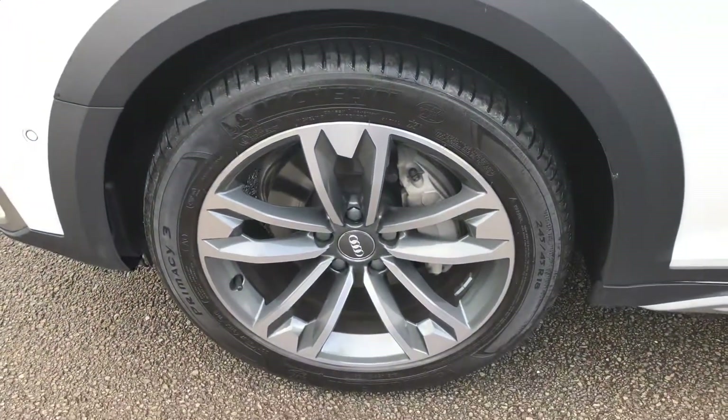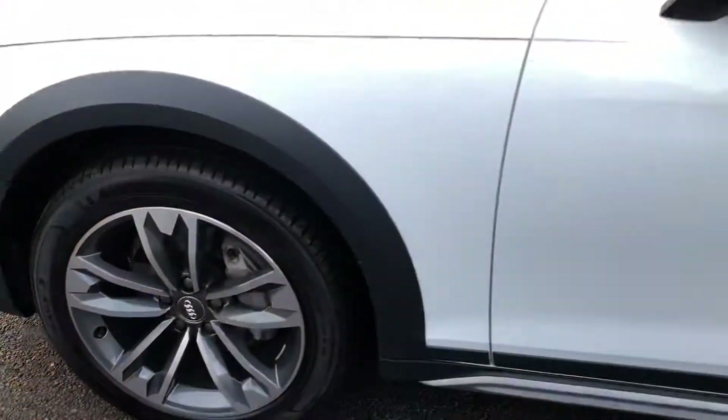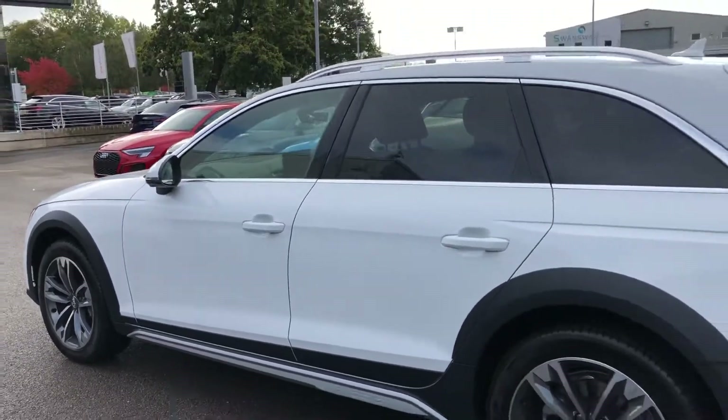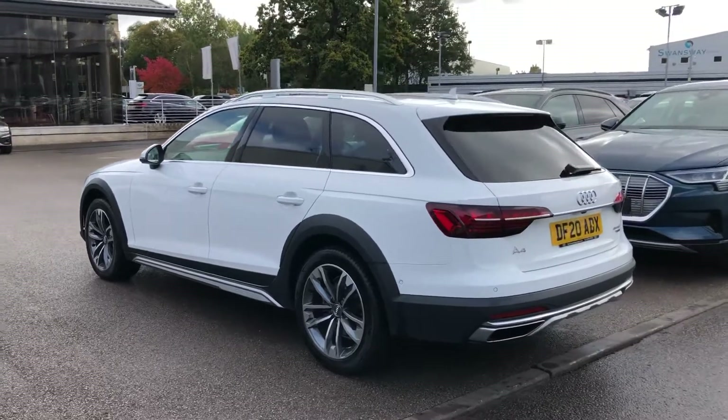18-inch five-arm parallel spokes star style design alloy wheels, with the chrome surrounds around the windows and the chrome roof rails. Privacy glass from the B-pillar backwards.